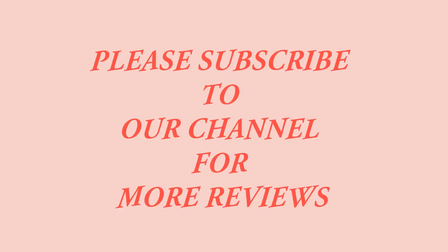Click the link below to buy on Amazon. Please subscribe to our channel for more reviews. Thank you so much for joining us.